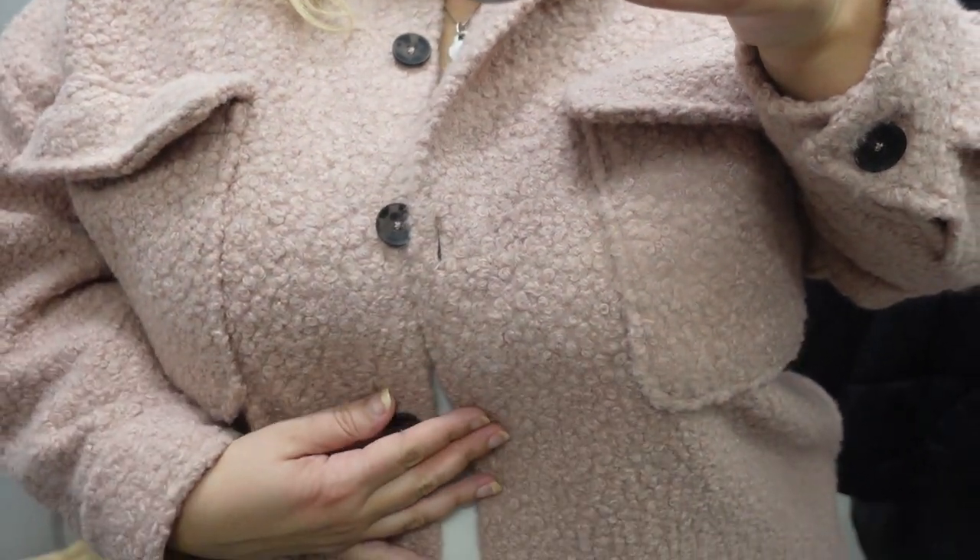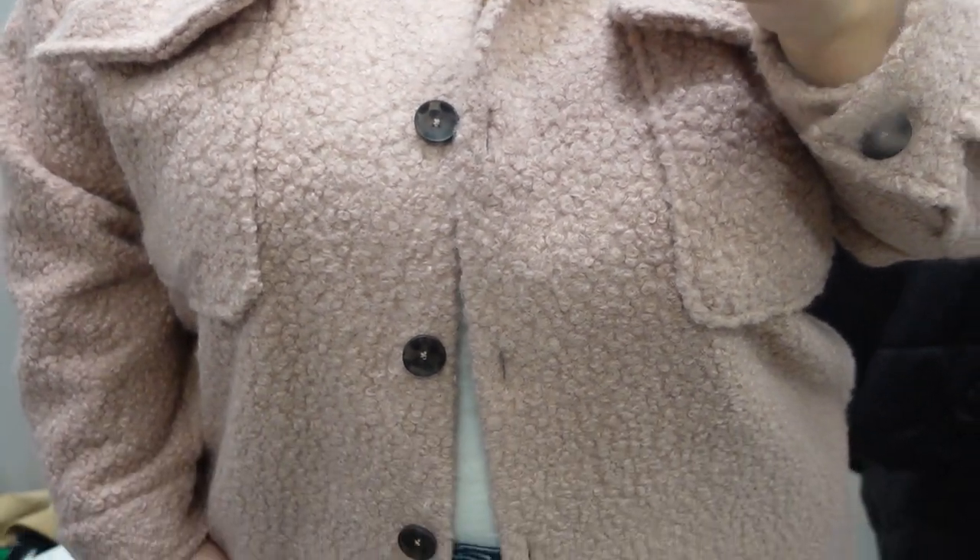Also from K-Mart, I found a sherpa shacket type cardigan. I usually think sherpa makes me look like a sheep, but this one was in the straight section and I tried a size 20. It looked so lovely in a beautiful blush pink with a rounded front and little chest pockets. It had stretch, I could do up the buttons, and it was so warm. I really liked this one — it retails for $40.